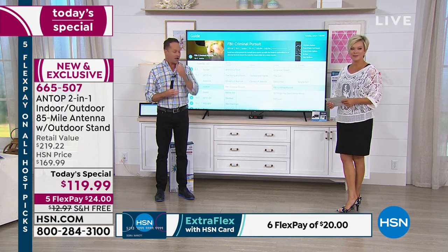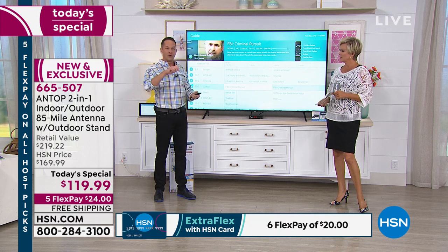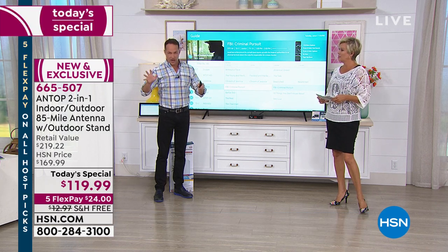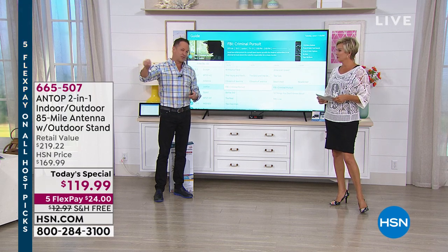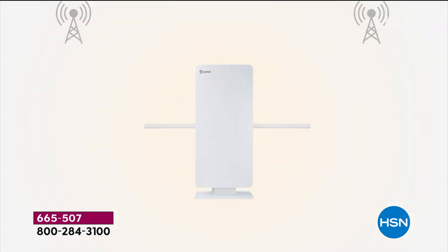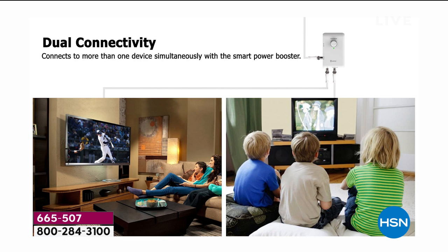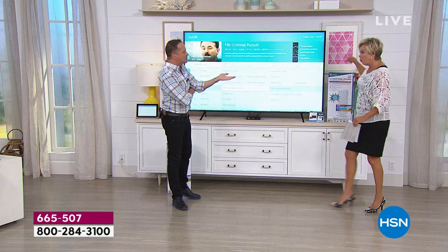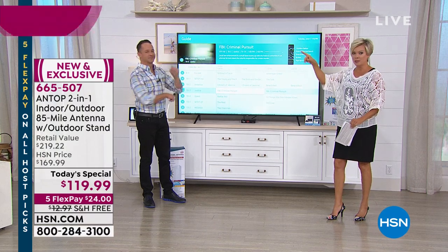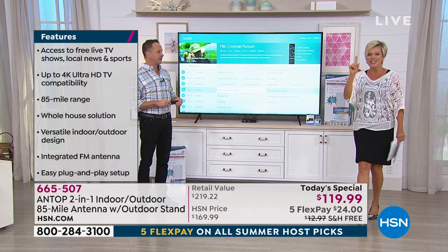One of the cool things about the most powerful antenna is it's a whole-home solution. In your house there's a cable distribution switch — where the main cable line runs in, sometimes in the master closet or outside. You screw this antenna into the coaxial cable at your master distribution area and it will power all the TVs in your house. Every TV with a coaxial jack can watch whatever channel it wants — you never need more than one antenna.